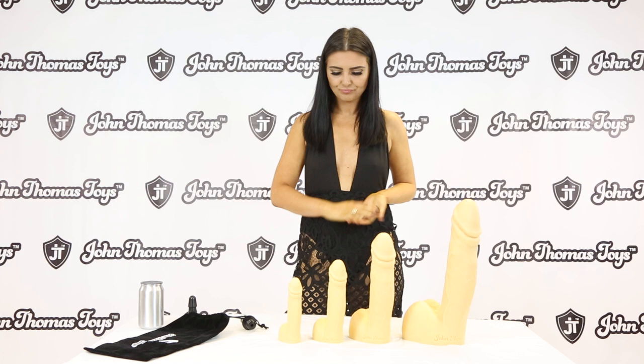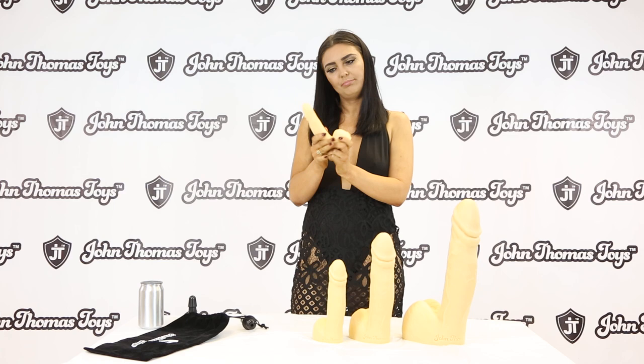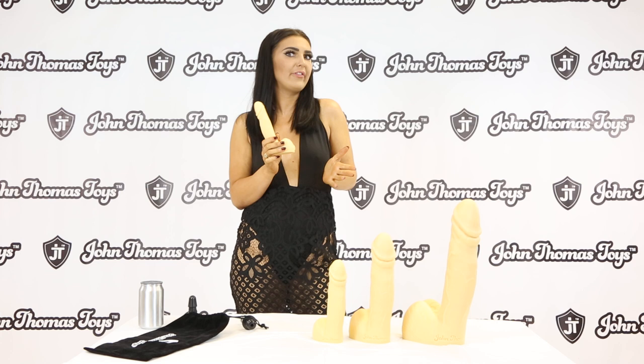The material is medical grade platinum silicone. Looking at these toys, they aren't absolutely too hard — they are so nice. They'll feel pretty much realistic as well sometimes, depending on which one you want to buy, a different feel.